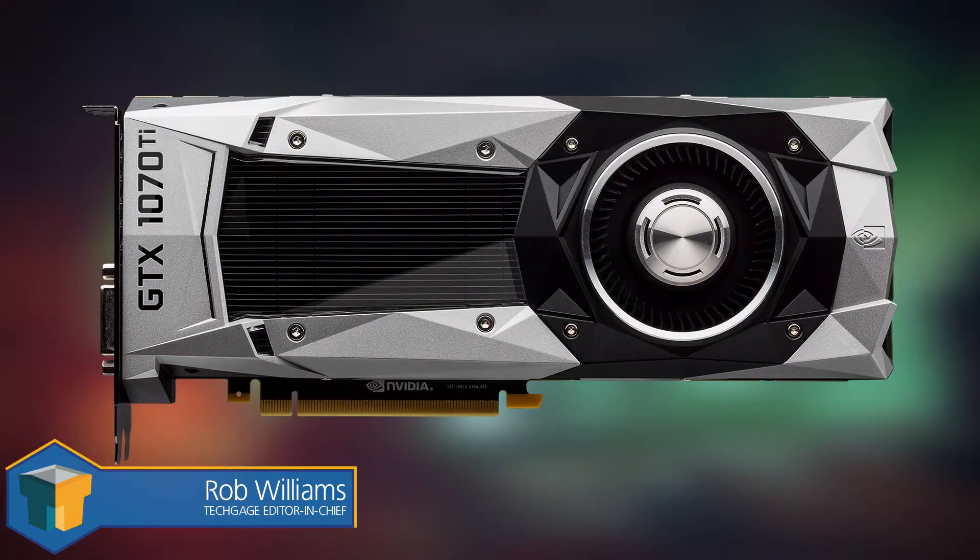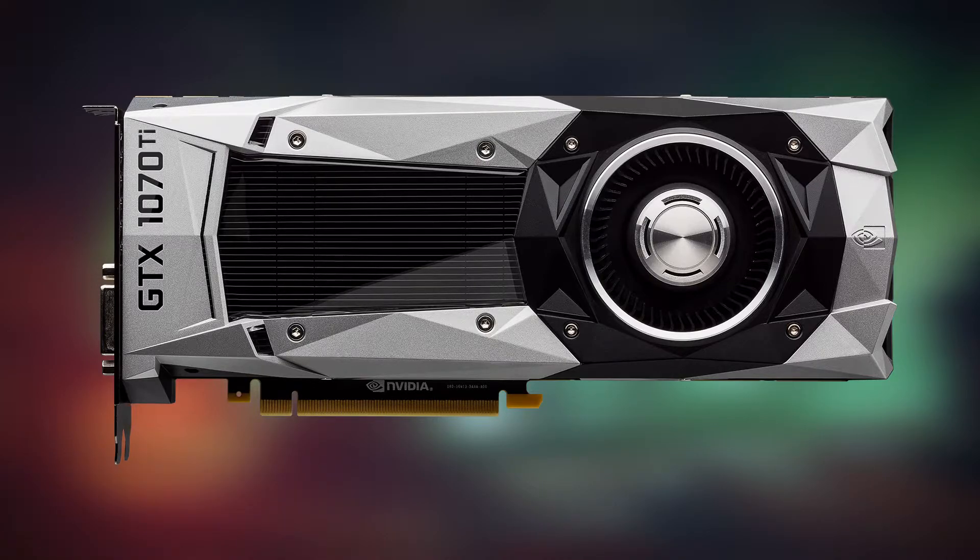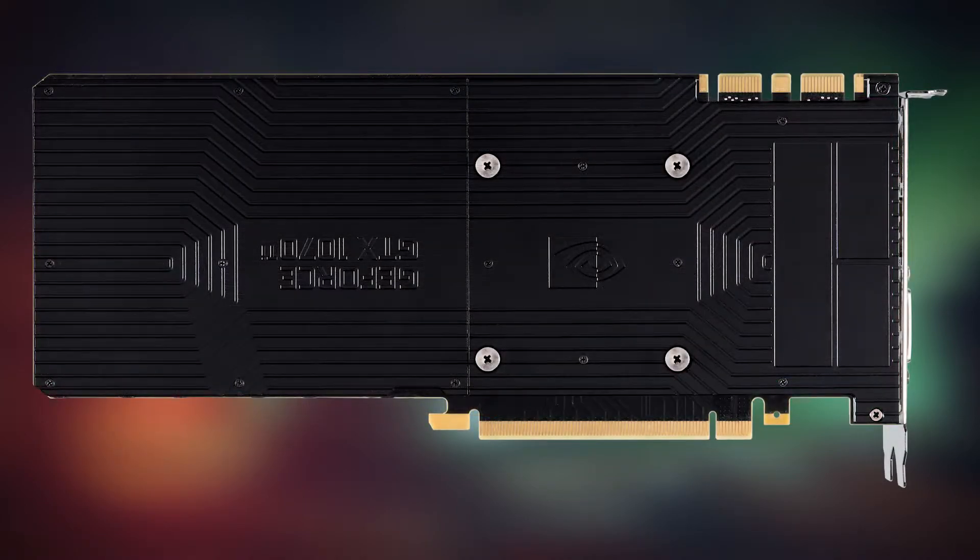Hey guys, it's Rob with TechAge here to bring you a quick look at NVIDIA's brand new GeForce GTX 1070 Ti. This first look is going to be a lot more abbreviated than I would like, but since I just overhauled our test suite, I have a limited amount of benchmarking information available. A full review will come later though, so for now let's take a look at what NVIDIA is bringing to the table.